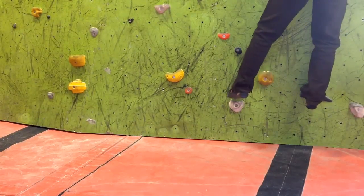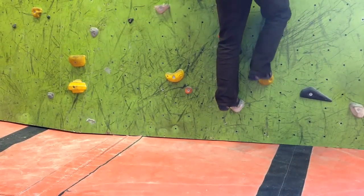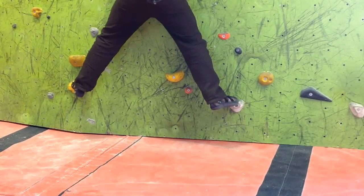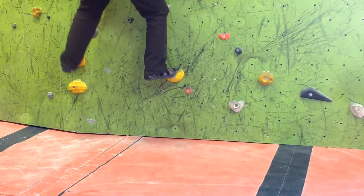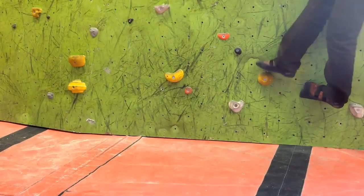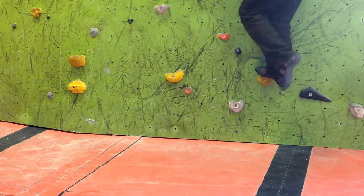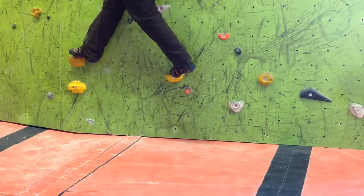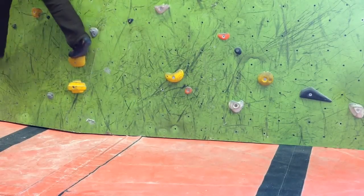We've looked at footwork and this time we're going to look at ways that we can foot swap. In this first example, rather than foot swap, what the climber is doing is moving the foot out, moving the foot in, moving the foot out, moving the foot in. If you remember the footwork exercises where sideways was better, sometimes it's better to actually step through, like in this example, so we're sideways on.